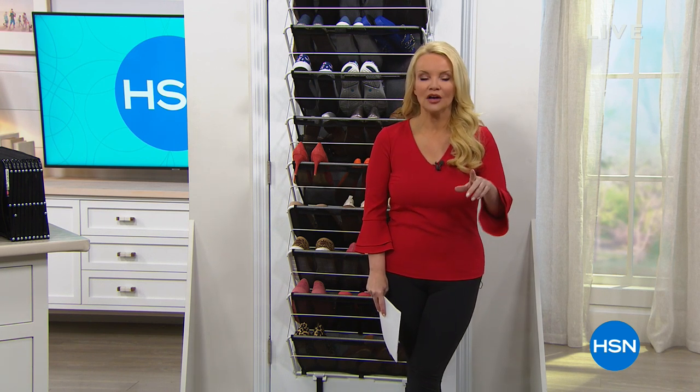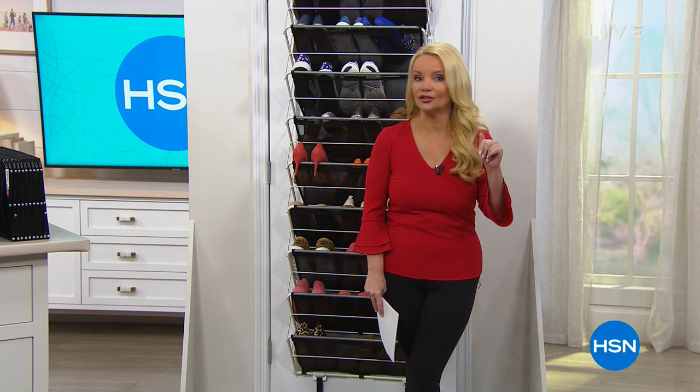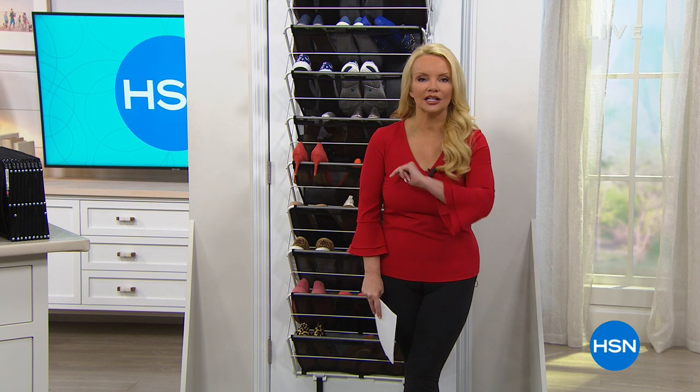Right now we're going to talk about that resolution we've all made. We're not trying to diet or exercise every day — we are trying to get organized. We're all obsessed with that book and TV show about finding the things you really love. We're going to help you do that with your shoes, utilizing space you're not using right now. Take a look at our Best Buy of the day.